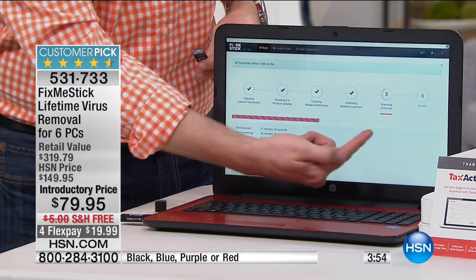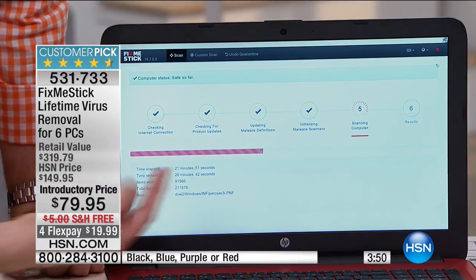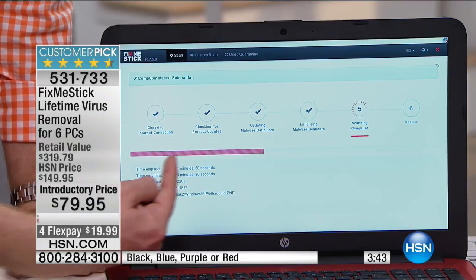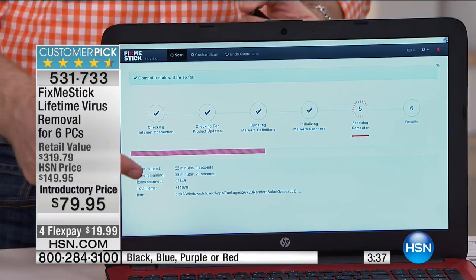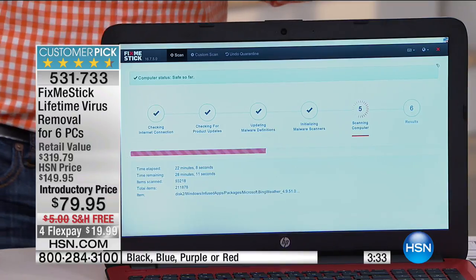You'll see this bar on there — that's my hard drive. Right now I've been scanning for about 21 minutes. My antivirus stops after about 10 minutes because it only scans a small portion. But FixMeStick won't stop until it gets all the way down to the end — until all 218,000 files have been scanned, deep cleaned, and the computer's speed has been brought back to life.